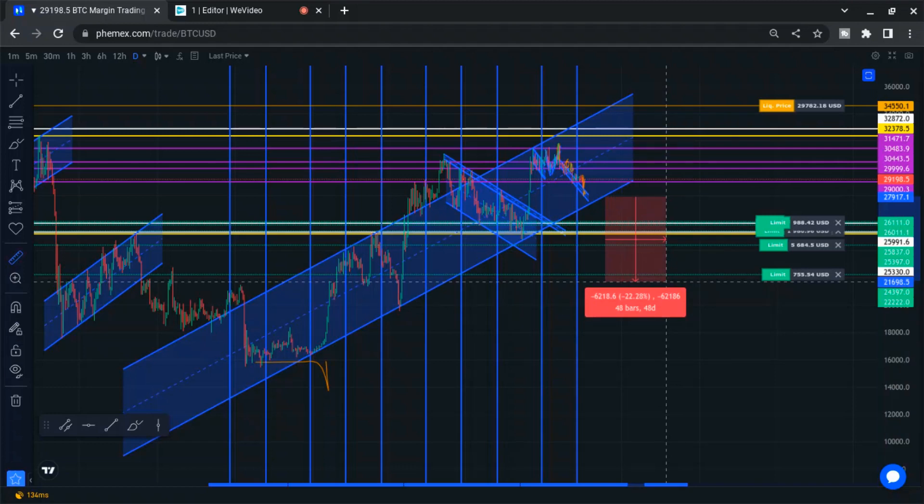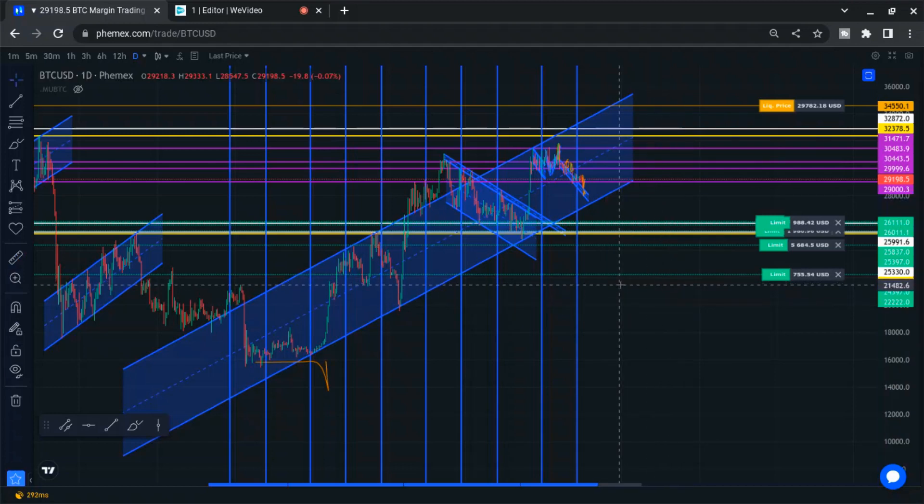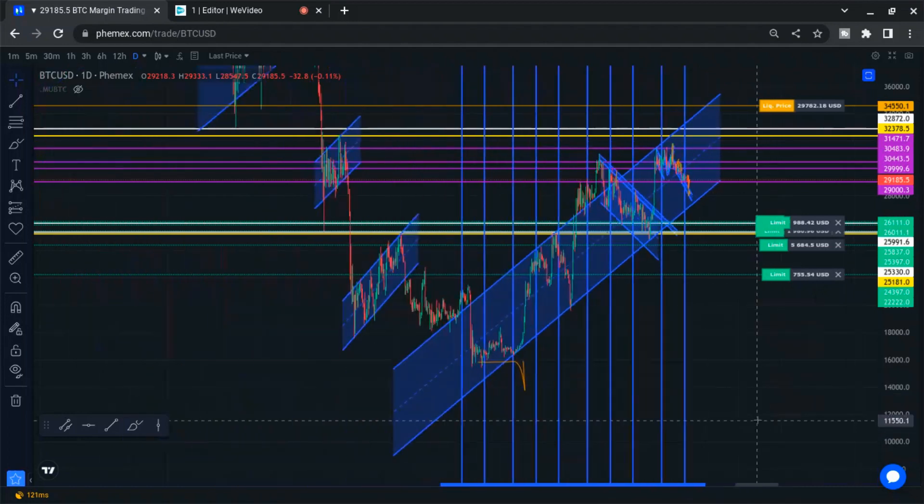So that could be what's happening. I look over to the left to see if there's any resistance and support in the past at that target. And actually there is — there's support at that exact line. There's also resistance here. Big resistance in the past — resistance, resistance, resistance. It breaks it, comes back down, bounces off it for support. Interestingly enough, there is history for that line.